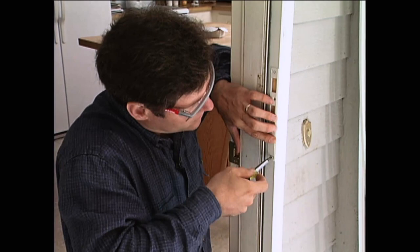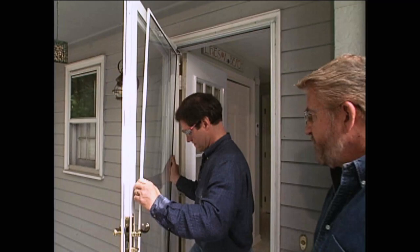We're almost there. This is the glass panel — the door also comes with a screen. These are held in place with a keeper that just slips right in here and snaps into place.